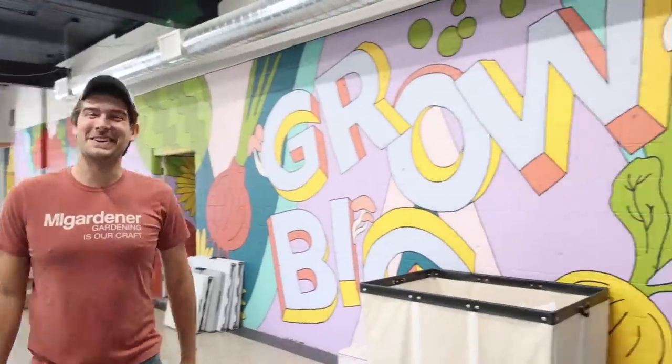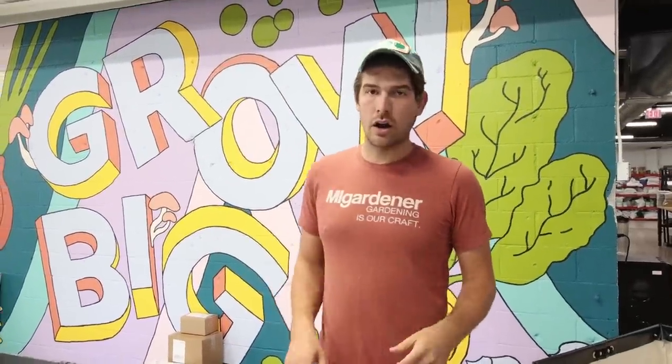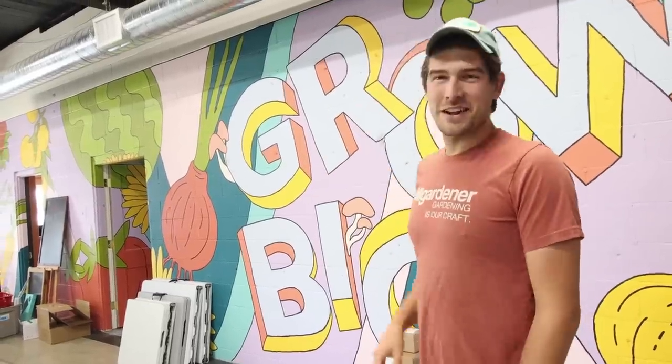And then the star of the show — the thing that we're so excited and happy about — is our mural. This mural was created and designed by a local artist and kind of embodies what we believe in here. As you'll see, 'Grow Big' — because we believe in growing big, not only in ourselves but our gardens, and our missions and aspirations. Everything is bigger at MI Gardener. We're super excited about it and it was a really cool project. We still have some stuff we're cleaning up from the grand opening, but usually the whole mural is visible.